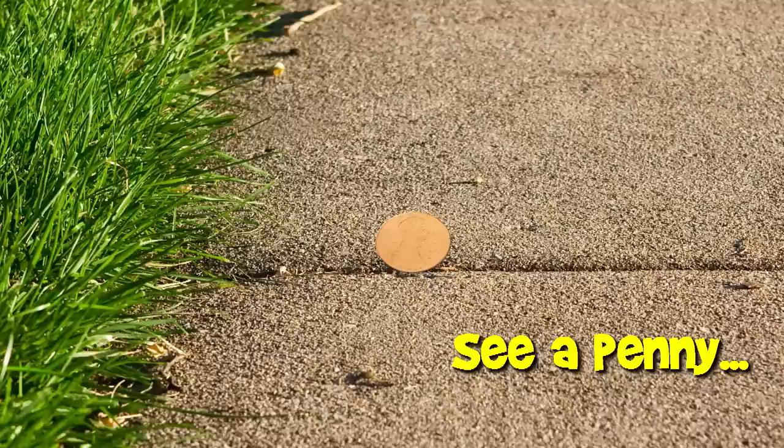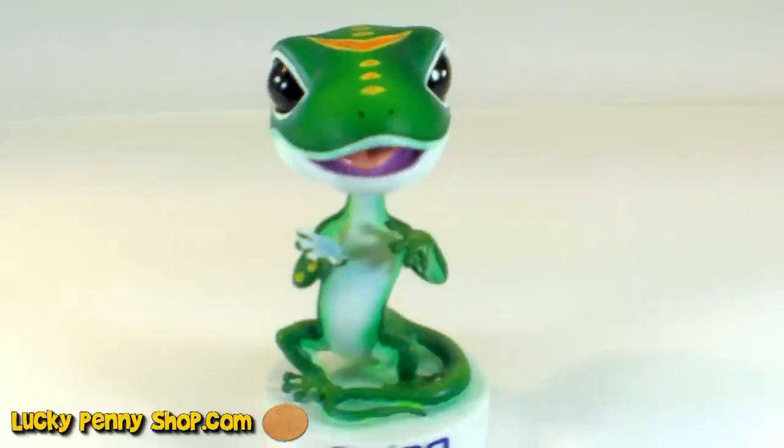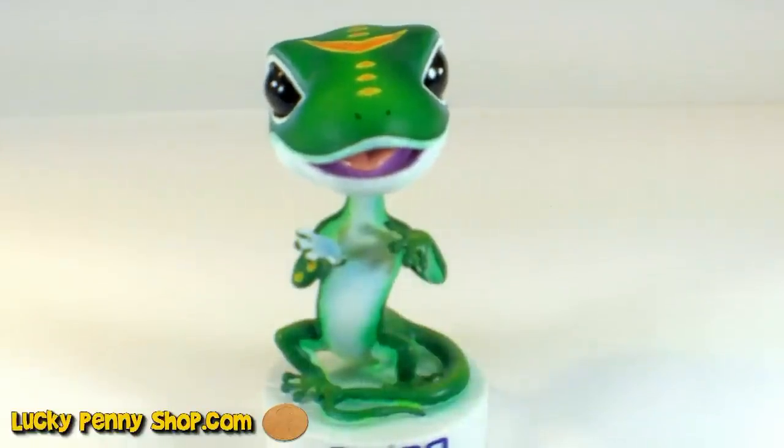You are now watching a Lucky Penny Shop product feature. Welcome to Lucky Penny Shop. This is the Geico Direct bobblehead character. It's a resin material.